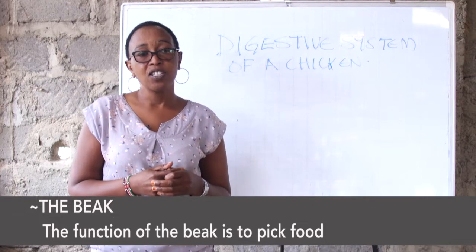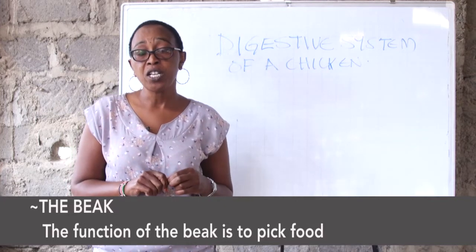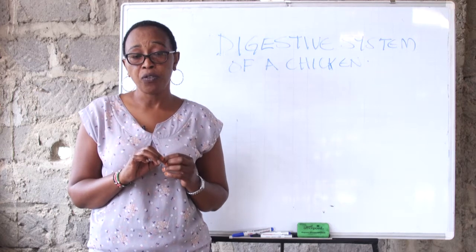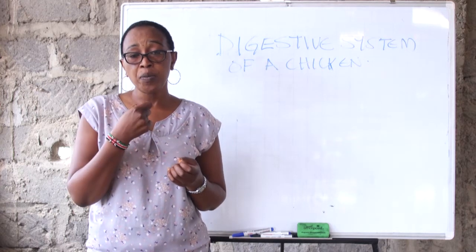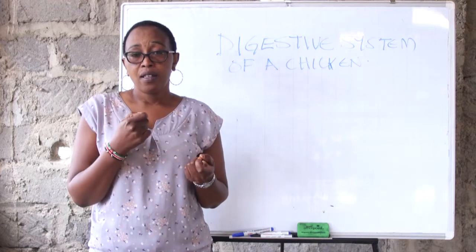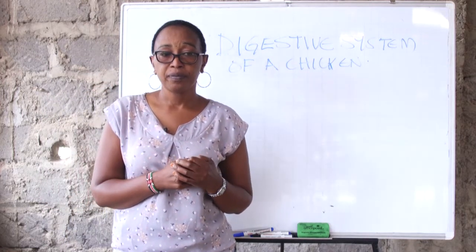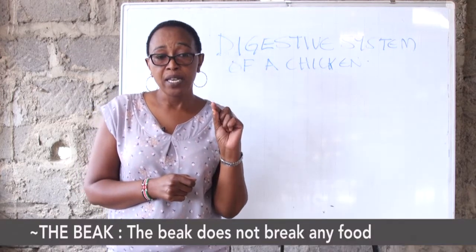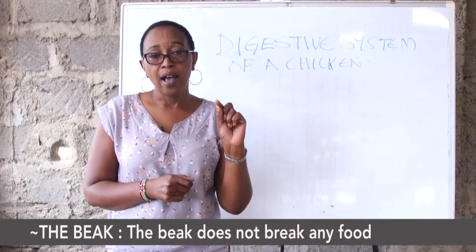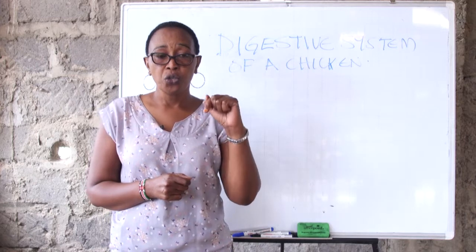The function of the beak is just to pick the food for the bird. It is important to know that the beak contains no enzymes and its work is just to pick the food from the floor. The food slips down to the esophagus, and in the esophagus the food is mixed with saliva. The esophagus produces mucus that mixes with the food.